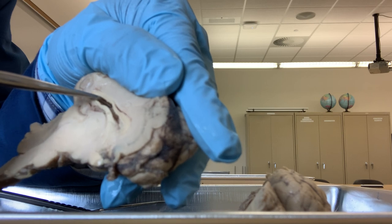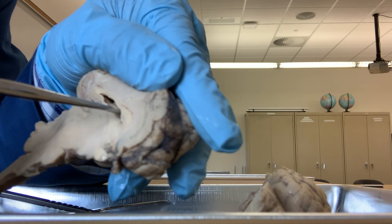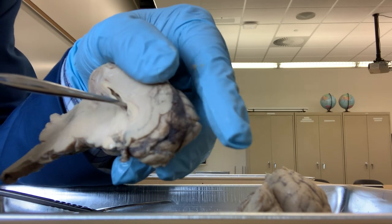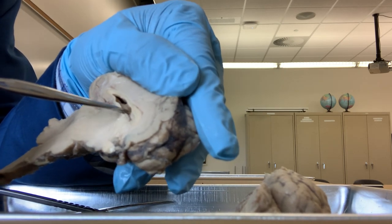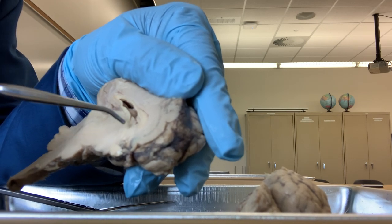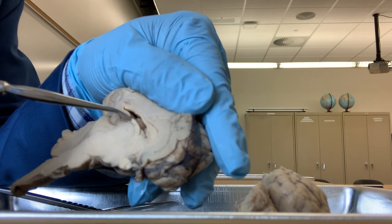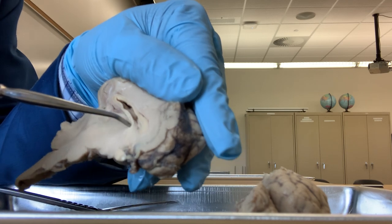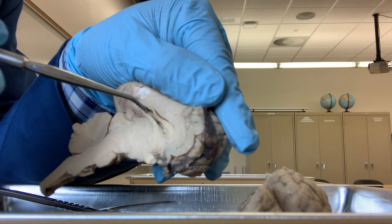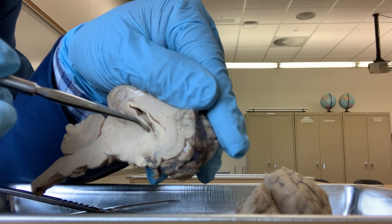Below the corpus callosum, I am opening this large space cavity. This is called the lateral ventricle. It contains the cerebrospinal fluid, which comes from the secretion of the choroid plexus. And below the lateral ventricle, this belt-like structure is called the fornix. So: this is the corpus callosum, the lateral ventricle here, and this is the fornix.